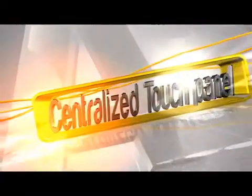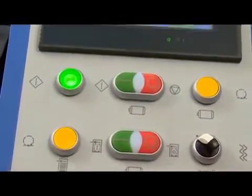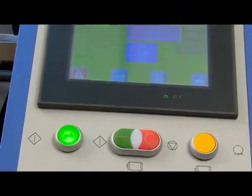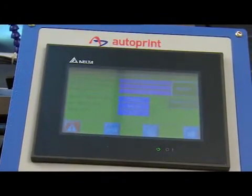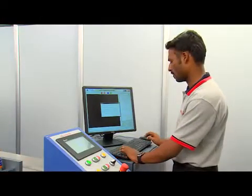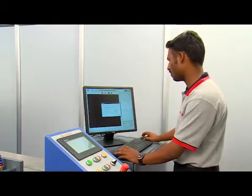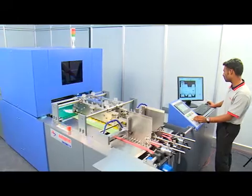Centralized Touch Panel: All controls of Autoprint Checkmate 50 are ergonomically placed on a touch panel for operator ease. A separate panel with a computer is provided for viewing accepted and rejected cartons on the rack.